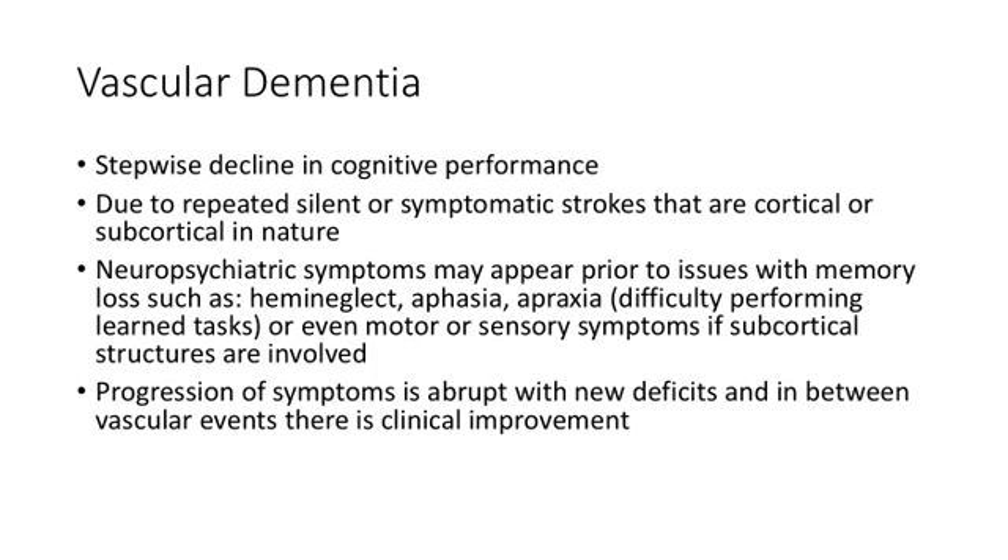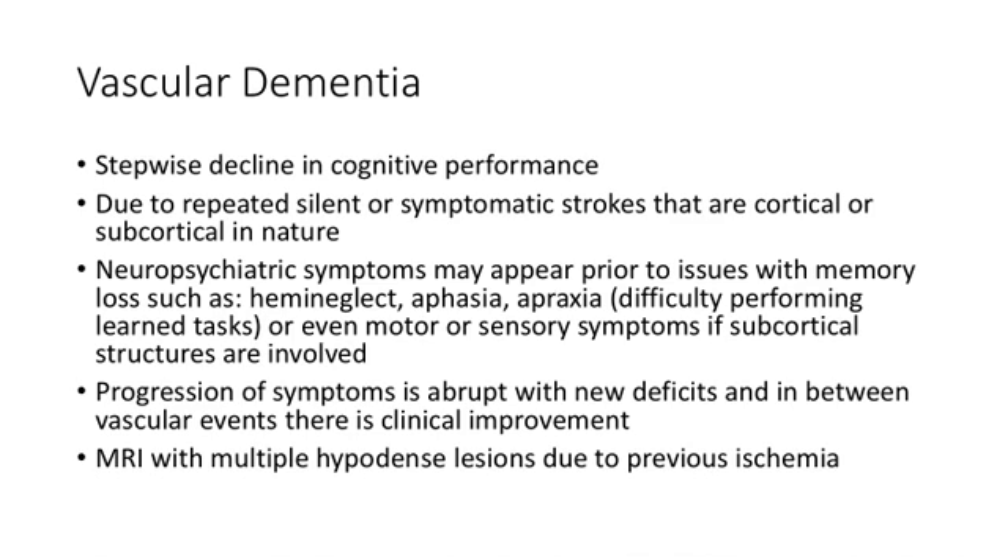The stepwise decline is usually easy to recognize in the question stem — look for abrupt new deficits or periods where the dementia almost seems to improve, then bang, another decline or new neurologic symptoms are added. An MRI may show hypodense lesions from multiple previous strokes, whereas in Alzheimer's disease you'd see atrophy of the medial temporal lobe.